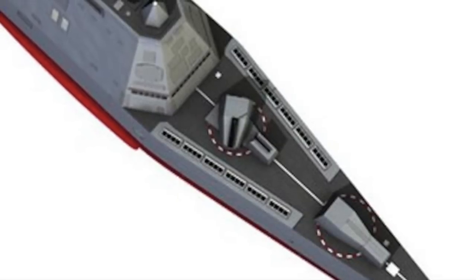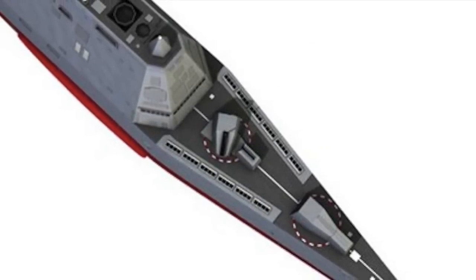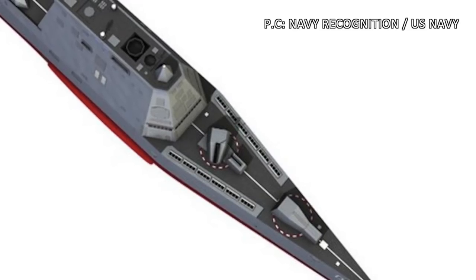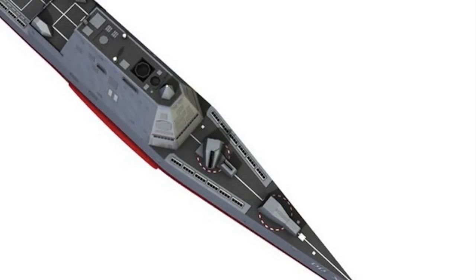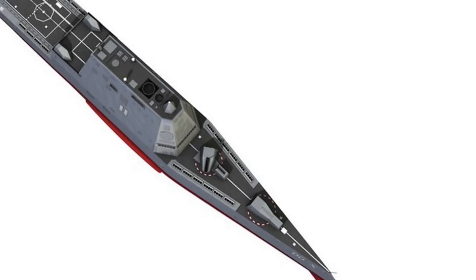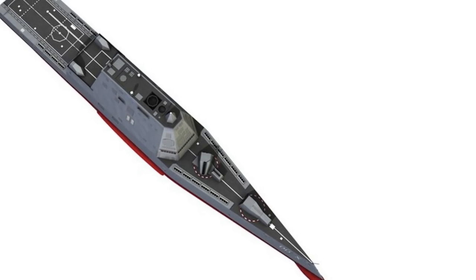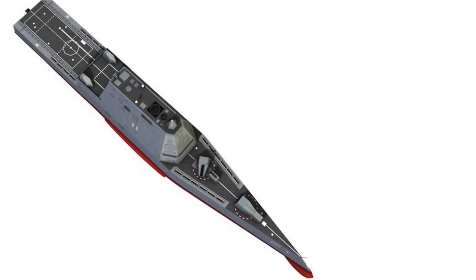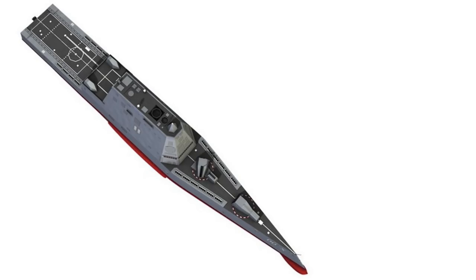The Zumwalt-class has 80 Mk 57 cells protected by the Peripheral Vertical Launch System (PVLS). The PVLS is designed to reduce the risk of loss of the entire missile battery or even the entire ship in case of a magazine explosion. The system consists of pods of VLS cells placed in the outer shell of the ship's superstructure. The outer shell is built with thin steel whereas the inner shell has thick steel, directing any forces of explosion outwards and reducing the chances of crippling damage. Each of these cells is capable of accommodating four different missiles, including SM-1, SM-2, SM-6, or Tomahawk land attack missiles, allowing the Zumwalt-class to go on a mission armed with different weapons payloads depending on the scenario.